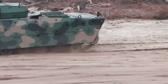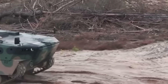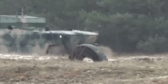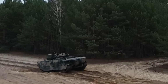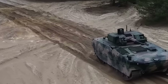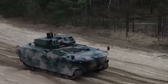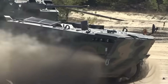There is such a massive market for IFVs right now and this is a very strong contender. The Borsuk's hull is constructed using advanced composite armor, offering ballistic protection against small-arms fire, shell fragments, and anti-tank threats like RPGs and IEDs. The front meets STANAG 4569 level 4 protection, capable of withstanding 14.5mm armor-piercing rounds, while the sides provide level 3 protection against 7.62mm rounds. Additional modular armor can be installed to enhance survivability based on mission requirements.